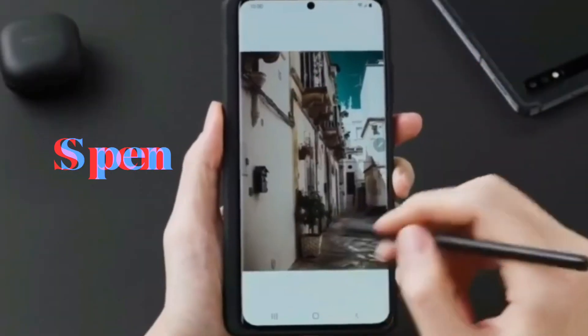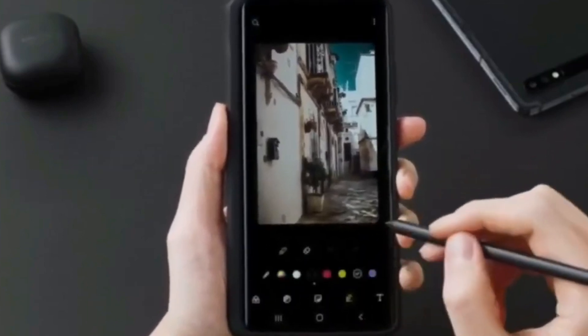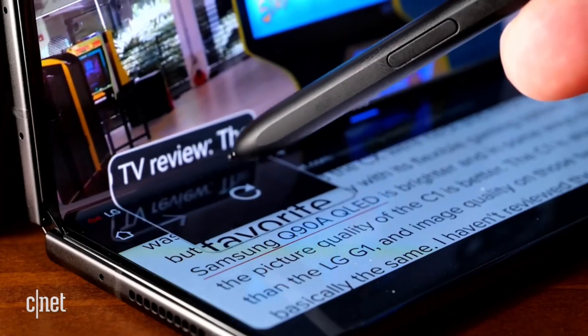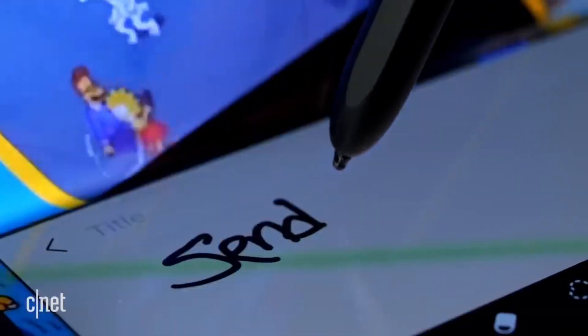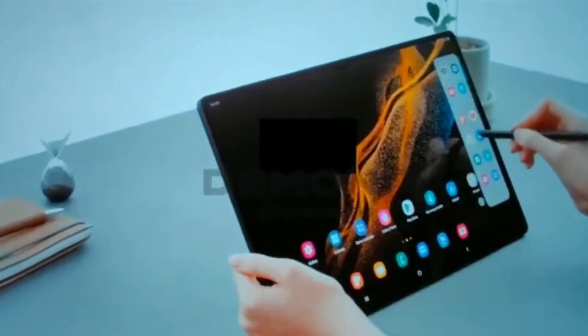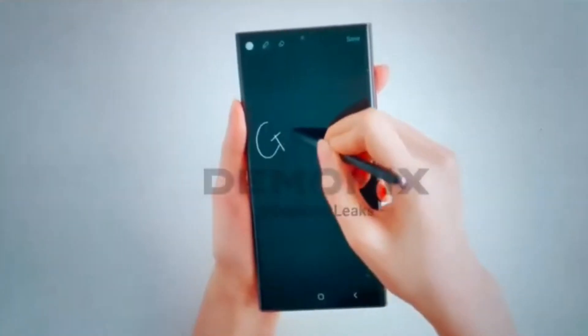S Pen. Since the S22 Ultra is replacing the Galaxy Note lineup, it is going to feature a built-in S Pen with insanely low levels of latency. Taking notes on your phone or writing is going to feel silky and buttery smooth. I think you're all familiar with the S Pen's capabilities, and this super fast S Pen will add a new layer of functionality to the S22 Ultra.